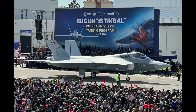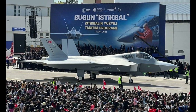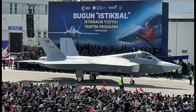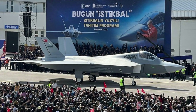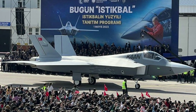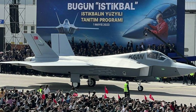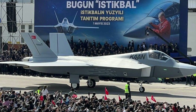The Turkish fifth-generation fighter jet KAAN represents a significant leap forward in defense technology, positioning Turkey as a key player in the global defense market. With its advanced features, extended range, versatile payloads, and superior engine, KAAN has captured international attention and is poised to meet future defense needs worldwide.